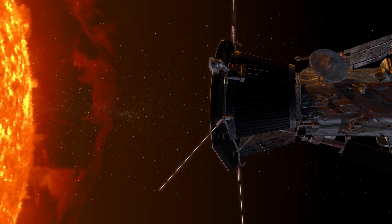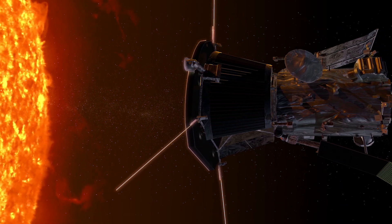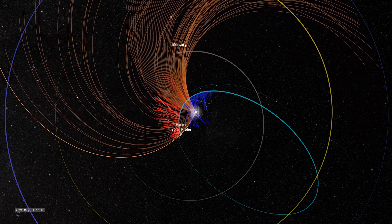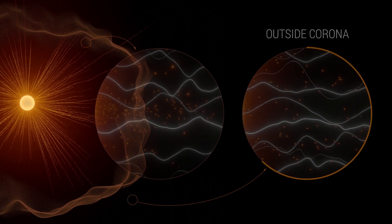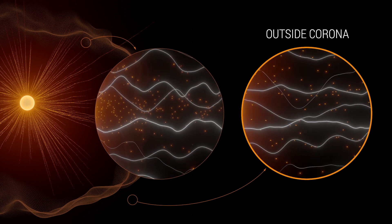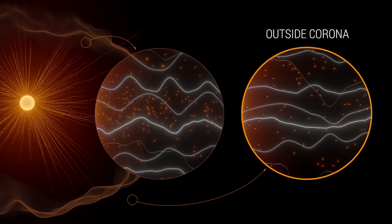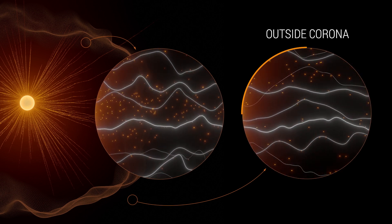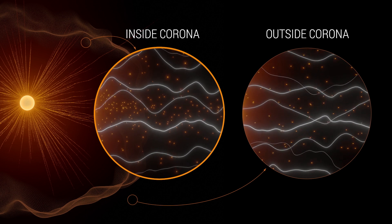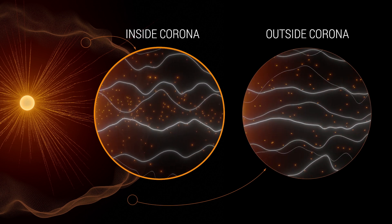During the flyby, Parker Solar Probe passed into and out of the corona several times. This proved what some had predicted — that the Alfvén critical surface isn't shaped like a smooth ball. Rather, it has spikes and valleys that wrinkle the surface. Discovering where these protrusions line up with solar activity from the surface can help scientists learn how events on the Sun affect the atmosphere and solar wind.